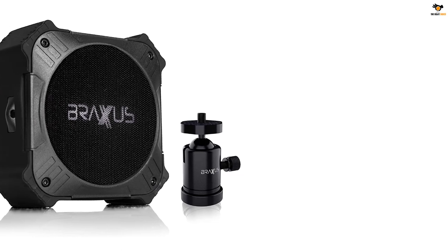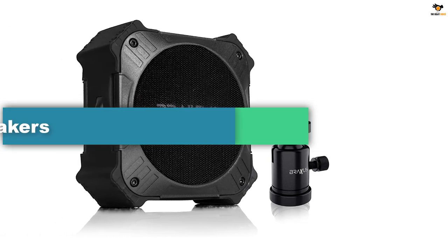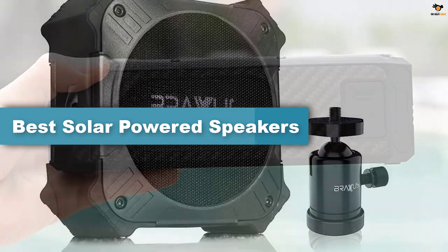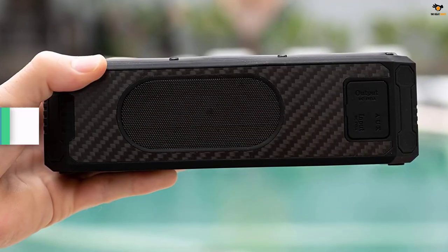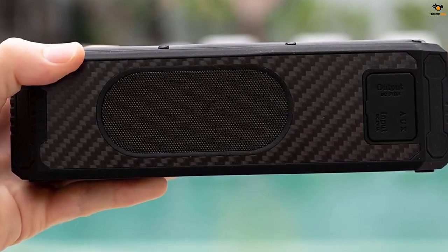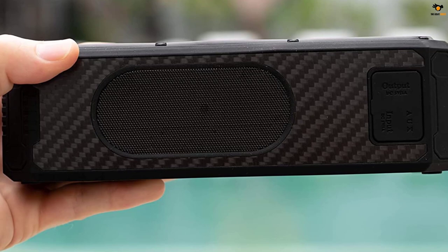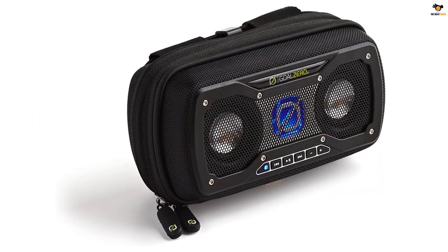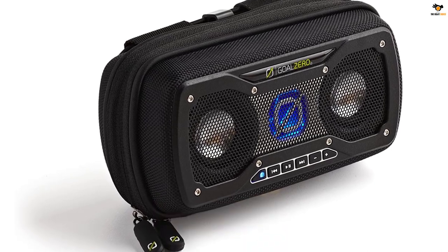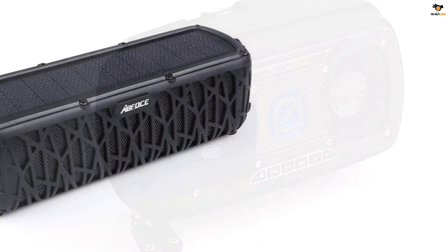Hey guys, in this video we're gonna be checking out the top 5 best solar powered speakers that are available on the market for their true quality. I tried to make the list based on their popularity, quality, price, durability, user opinions, and more. If you need more information about these products, please check the link in the description section below and don't forget to subscribe to our channel to get future reviews. Okay, let's dive into the video.